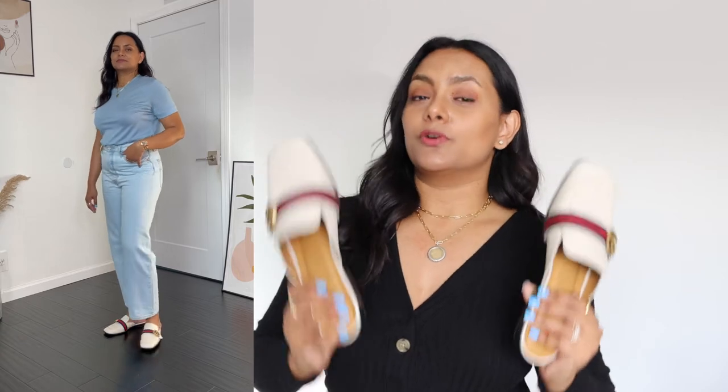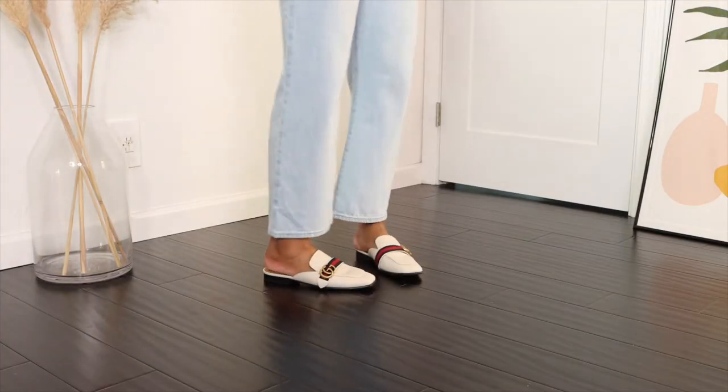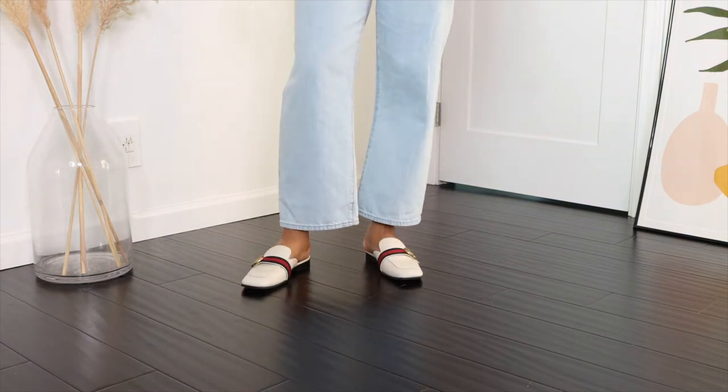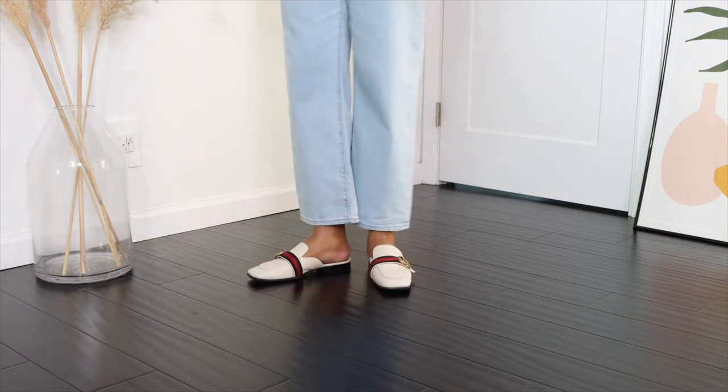I absolutely love white loafer mules. They do not have to be designer — that's a big disclaimer. You do not need to buy designer loafer mules. I decided to invest in them because I wear them so much, so having something high quality that will last a long time and help me build my personal style was my goal. Loafer mules look great with any kind of outfit — dresses, jeans, trousers, skirts, shorts — you name it.